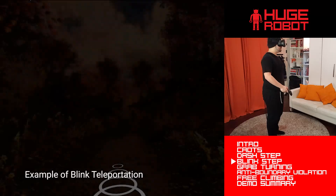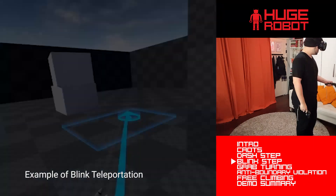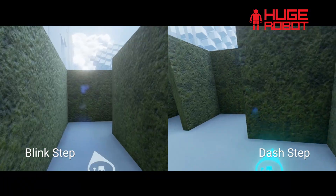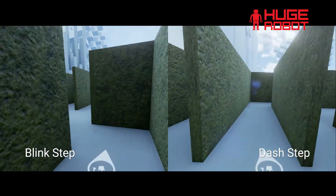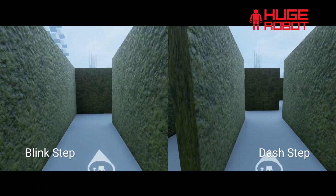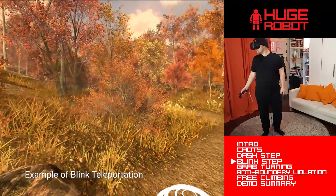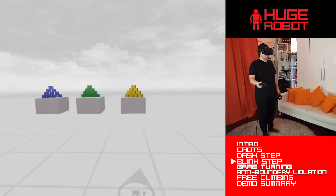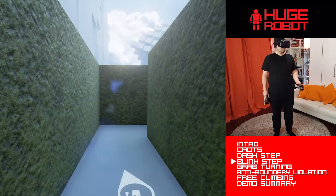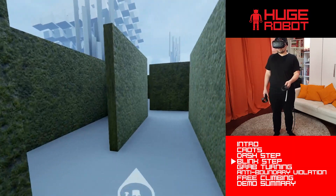One of the things that teleportation does to take you out of the moment is to make you point to the location you want to move to, which, while easy to learn, is really nothing like what we're used to doing when actually moving around in real life. Also, with DashStep and BlinkStep, because you're moving in reasonably sized, regular intervals at a rhythmic pace, it retains a sense of scale of the virtual environment — something you end up losing when you point and teleport everywhere. As a result, DashStep and BlinkStep provide the best of smooth motion with the best of teleportation: the ability to look around freely without making people motion sick.